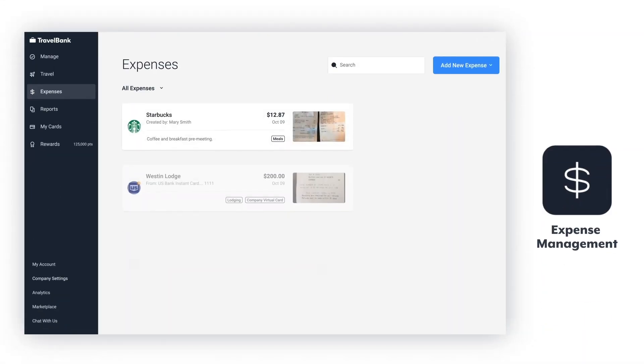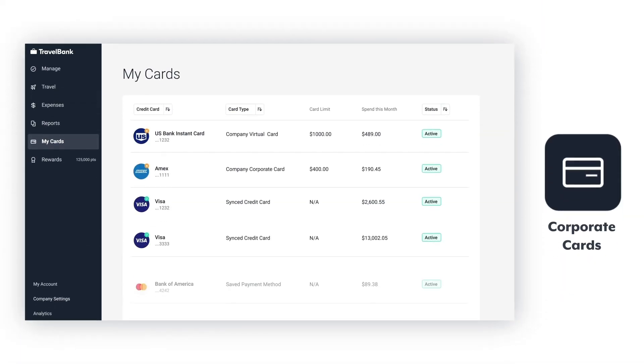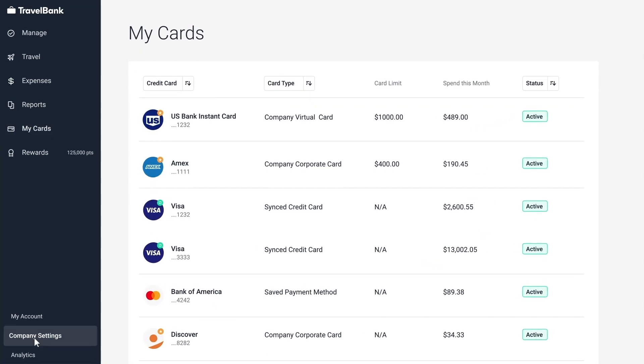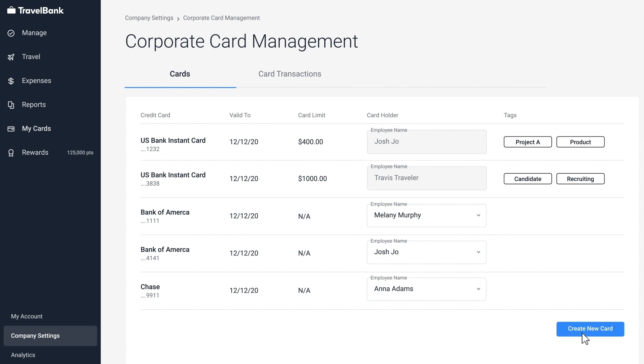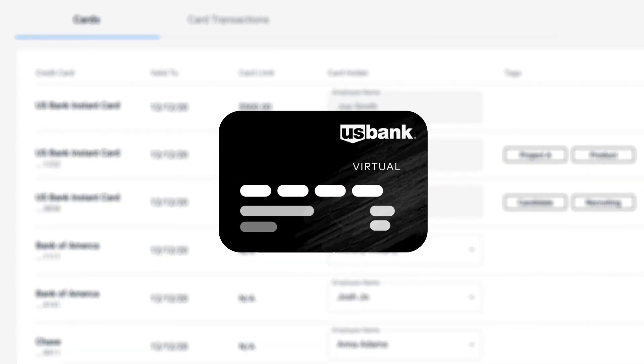TravelBank works with your accounting tools to map expense data to your general ledger and automatically sync with any physical or virtual corporate card. Virtual card integrations give your finance team the control to set spend limits based on budget, and provide employees with the purchasing power they need through secure contactless payments.